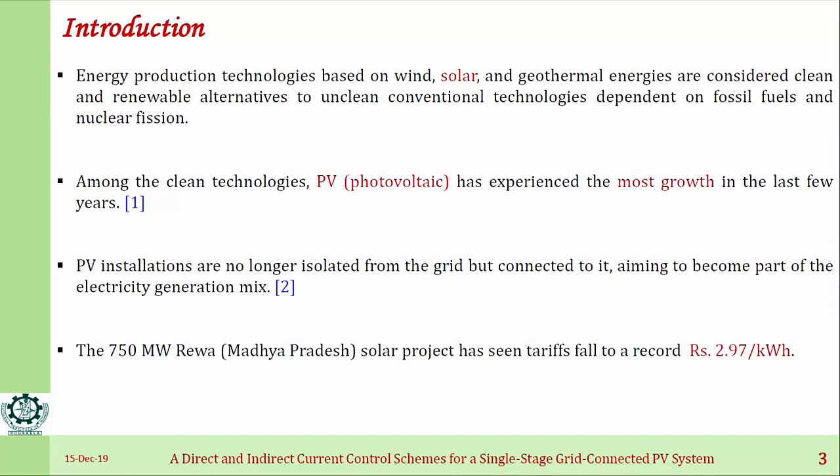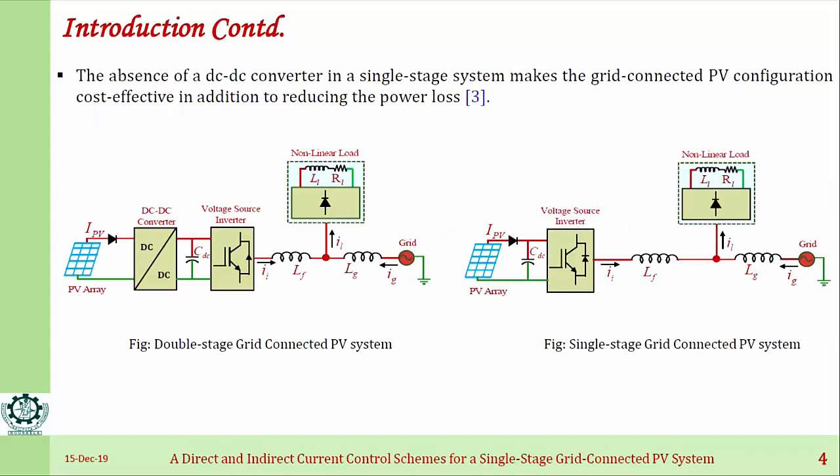Nowadays we are increasingly going towards clean and green energy, and out of that, PV and wind have taken the most significant role. PV has seen the most growth in the last few years, and nowadays PV installations are mostly connected to the grid, aiming to become part of electricity generation. There are two configurations for a grid-connected PV system: one is a double-stage and the other is a single-stage grid-connected PV system. In a double-stage system, there are two energy conversion stages — a DC-to-DC converter that boosts the DC voltage, and a DC-to-AC voltage source inverter. In a single-stage system, there is only one stage of conversion: the DC-to-AC voltage source inverter.